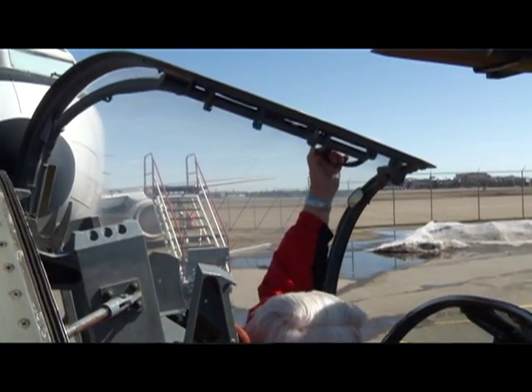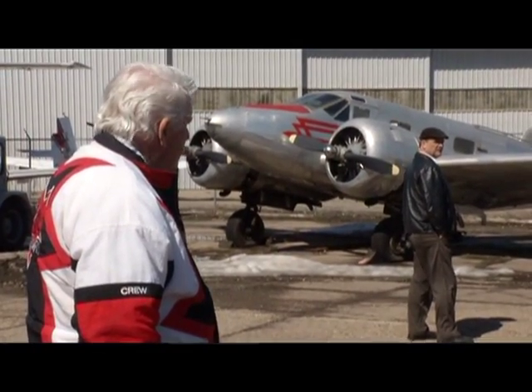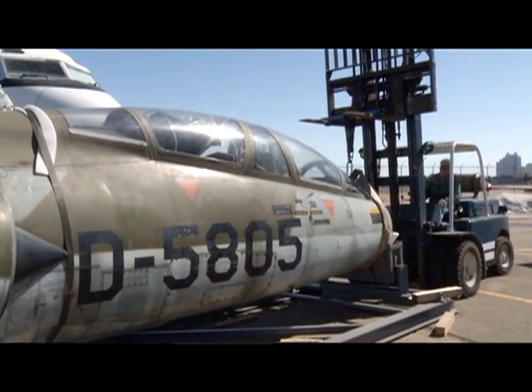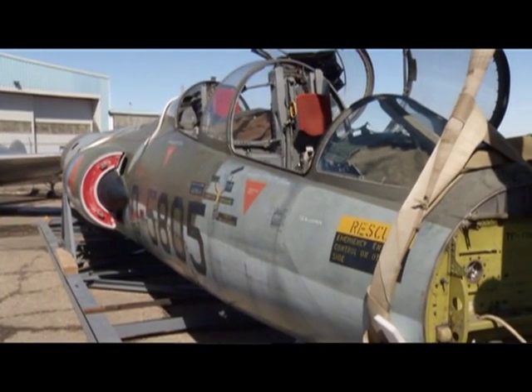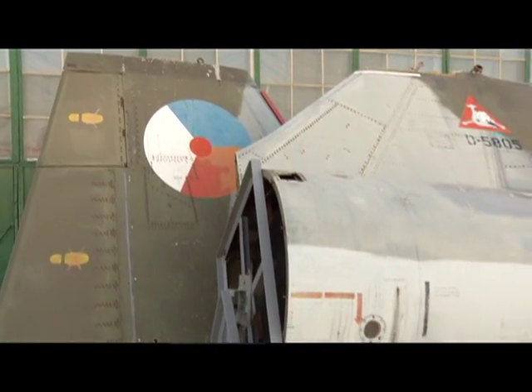Here in Alberta, we were Starfighter Central. Cold Lake was where you had to go to learn to fly the Starfighter — 417 was the operational training unit, and 417 Squadron Cold Lake still exists today. Our Edmonton connection, which is what makes it so important for the museum, is not only all the personnel and pilots that came from Edmonton, but the Canadian Starfighters were overhauled here in Edmonton at Northwest Industries. We were the center of aerospace technology in Western Canada, overhauling the most sophisticated aircraft of the day right here on City Center Airport.